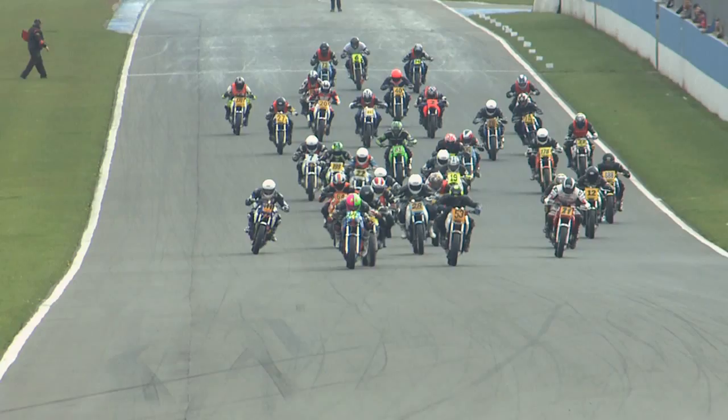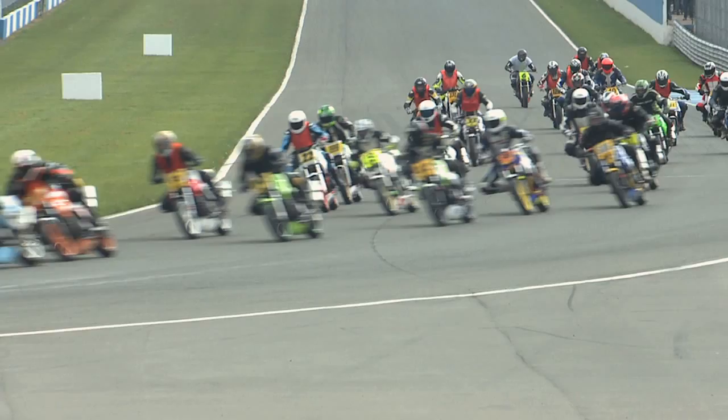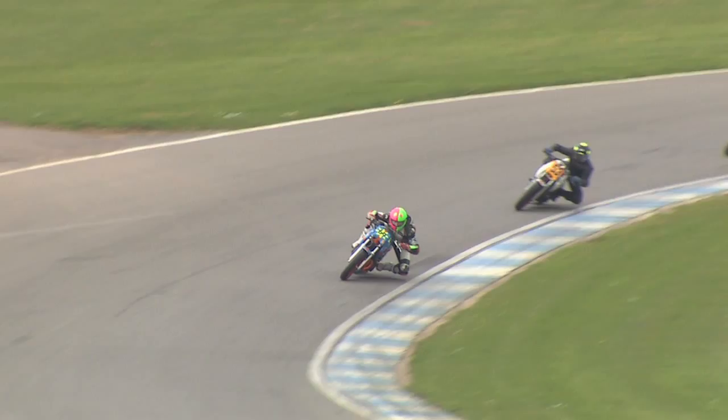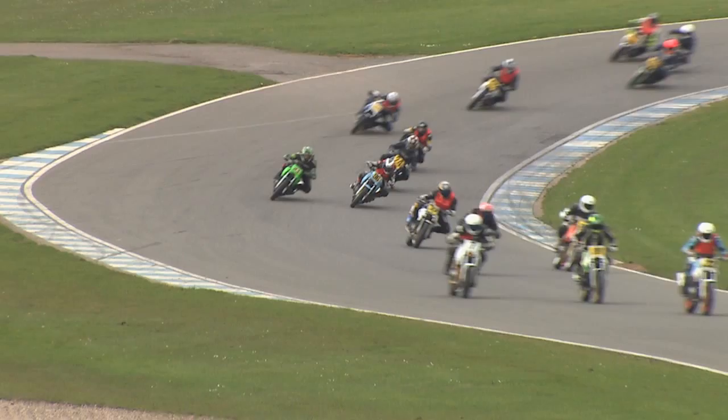They all zoom down into turn one — the cheapest way that you can go racing in Thundersport GB. That looks like Kyle Smalley with the hole shot, it is number 69, the rider with just about the brightest helmet in the field. He gets the hole shot. Of course there's a lot of rookies out on circuit, those wearing the orange bibs, but it is number 69, the championship leader Kyle Smalley that has the advantage.